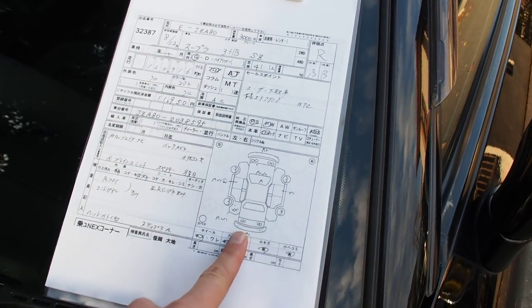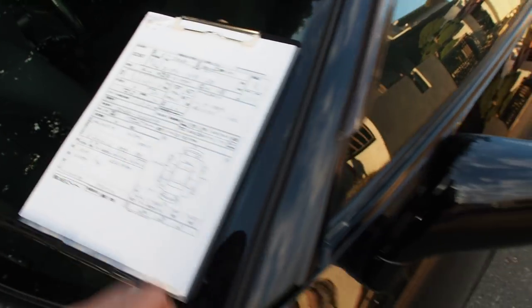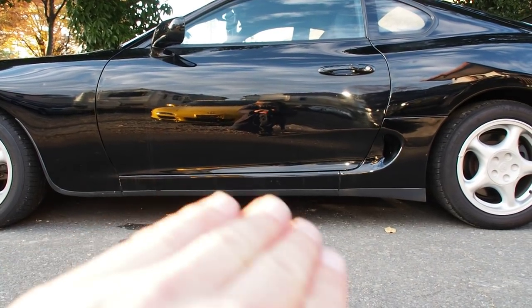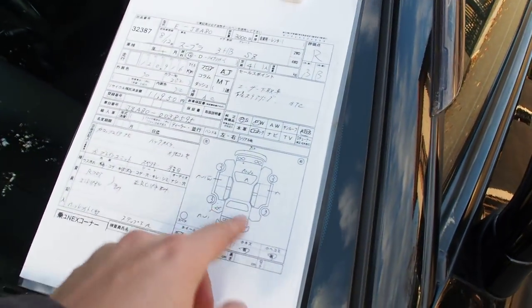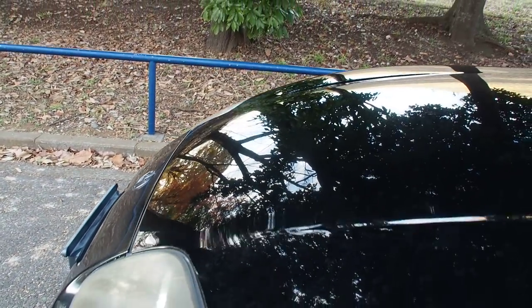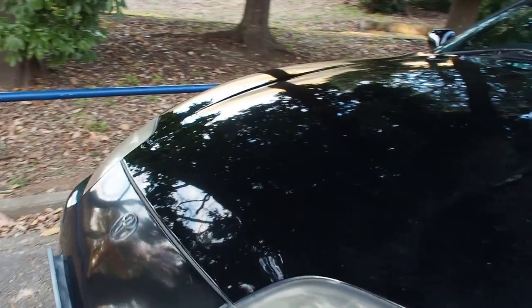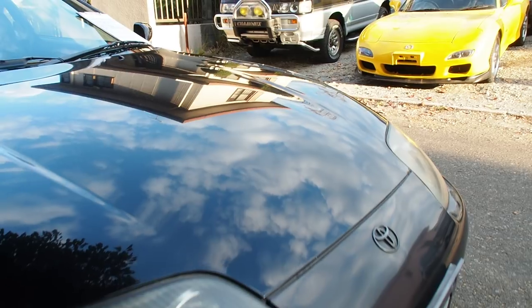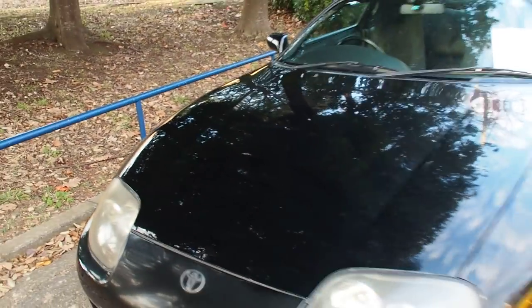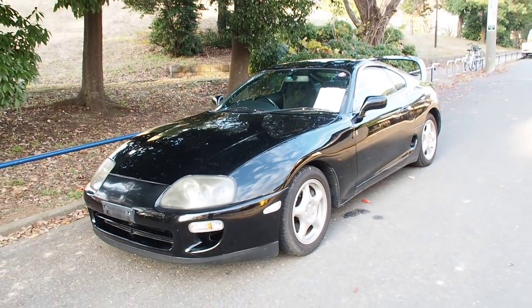The underside of the sidestep is scratched, which happens quite often in sports cars in Japan because the vehicles are low and they go over hills. There are two scratches on the front bumper and some dents on the hood at the front which are a little difficult to see on video. Funny enough, this is the first time we've ever sold an automatic Supra and the first time we've sold a non-turbo Supra. We used to sell the turbo ones quite frequently, but now the price has gone up.